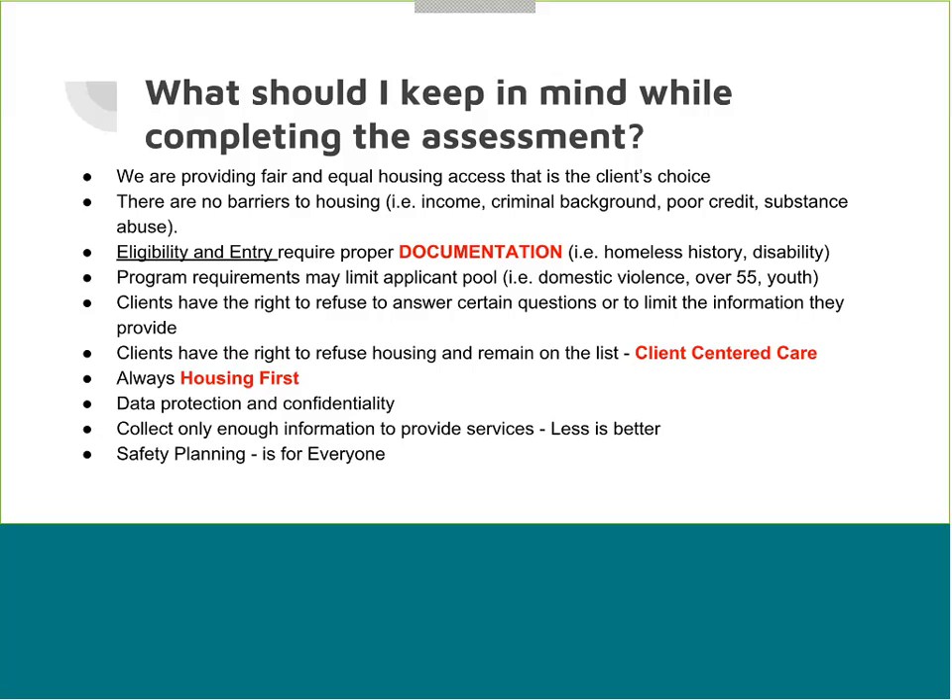The training is very focused on data protection and protecting confidentiality. We are looking to collect only enough information to provide services — not entire histories of individuals. Safety planning is not just for domestic violence or individuals in danger — safety planning is for everyone. Homeless individuals are vulnerable to violence and being taken advantage of, as are elderly populations, veterans, and youth. So if you have caseworkers doing assessments and intakes, it's important they receive training on safety planning, especially for people living on the street until they can get into housing.